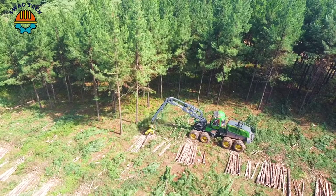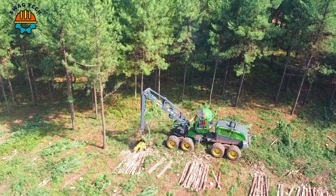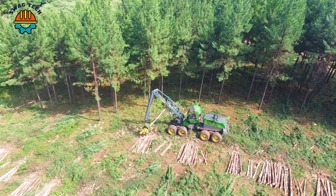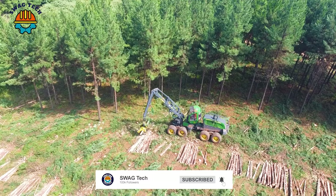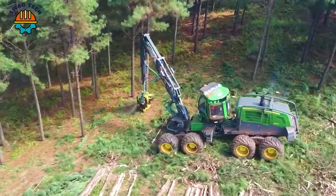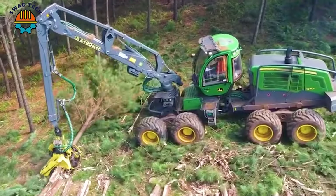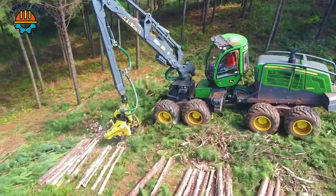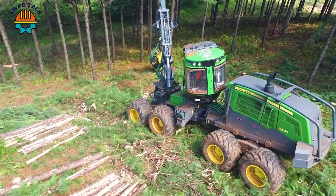In Pine Clear Felling, South Africa, the formidable John Deere 1270 is equipped with the precision of a John Deere 480 harvester head. This logging machine boasts a powerful 300-horsepower engine, easily conquering the forests. With a cutting capacity of 32 inches, it turns the forest into a productive land.